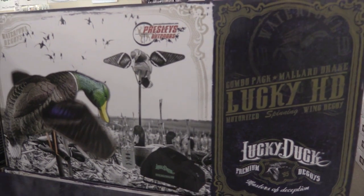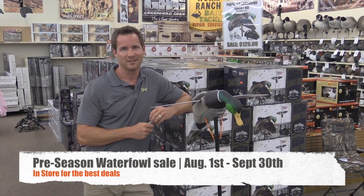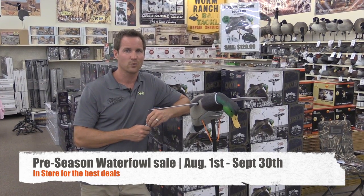If you stop by the store, you can get it for $129.99. You can save $50 by stopping in the store and buying it right now. This is a $179.99 value for $129.99.